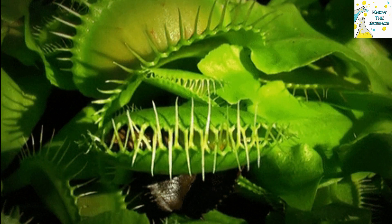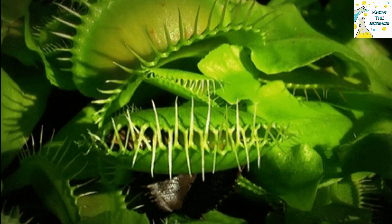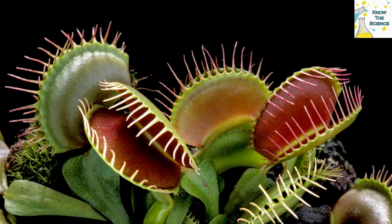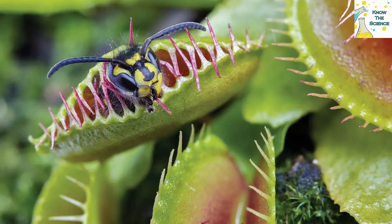There are between three and six trigger hairs on the surface of each leaf. If the same hair is touched twice, or if two hairs are touched within a 20-second interval, the cells on the outer surface of the leaf expand rapidly and the trap snaps shut instantly. If insect secretions, such as uric acid, stimulate the trap, it will clamp down further on the prey and form an airtight seal.